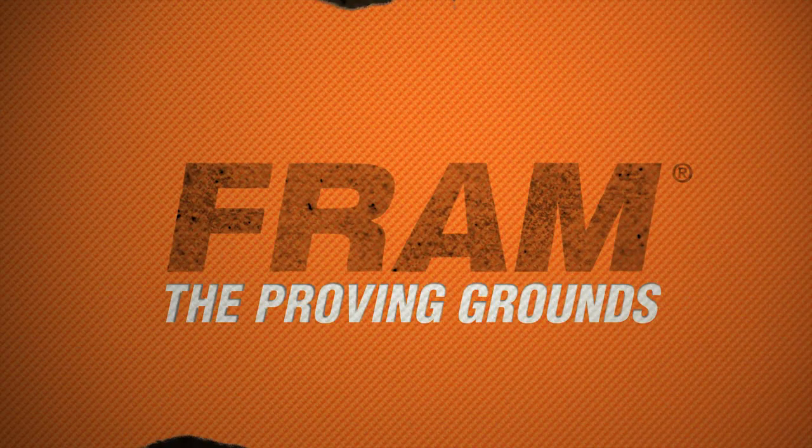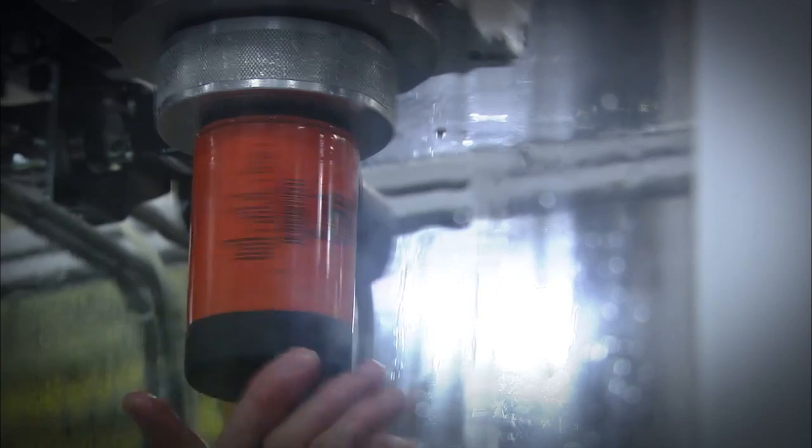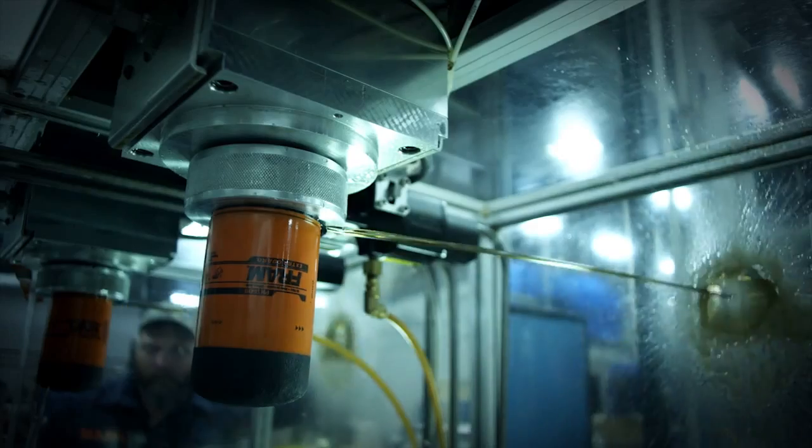Welcome to the FRAM Proving Ground — a place where filters are put to the test to prove they can perform even under some of the most extreme conditions.